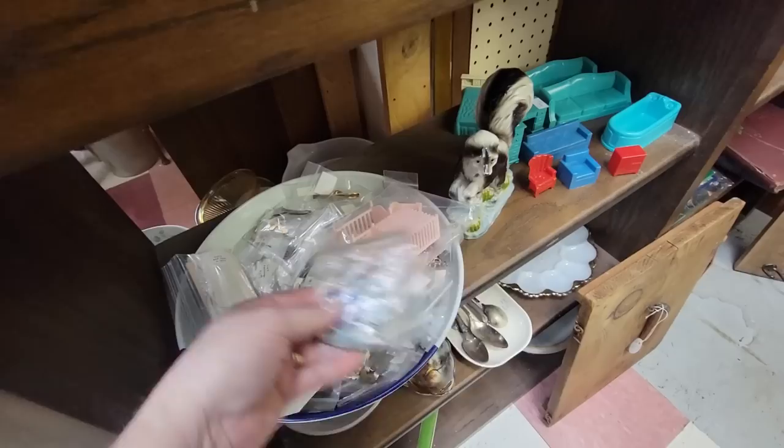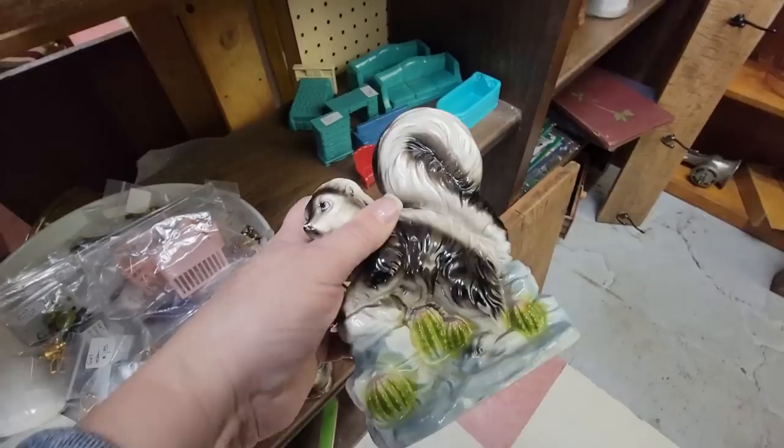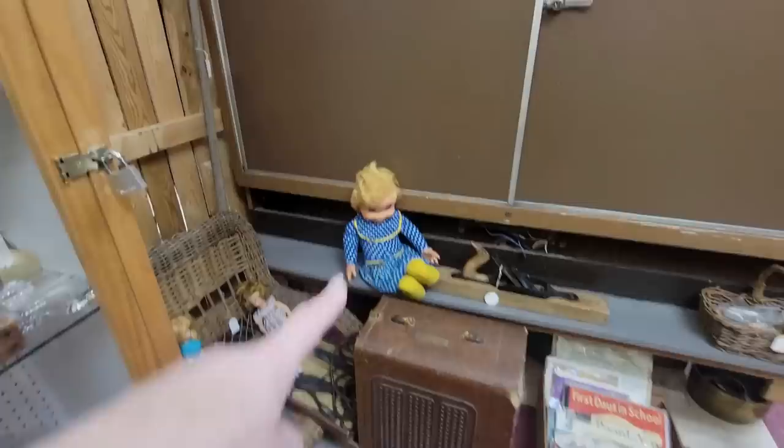We've got some more dollhouse furniture, and this vendor has a lot of these little things in bags, and I like that — I like to dig through. More dollhouse furniture. You're a skunk from Enesco — this was the Inter New Club, 1976. That skunk, well, he's $7.